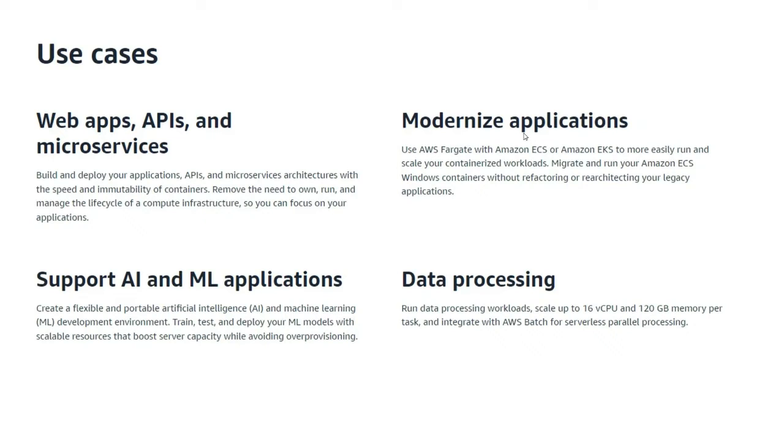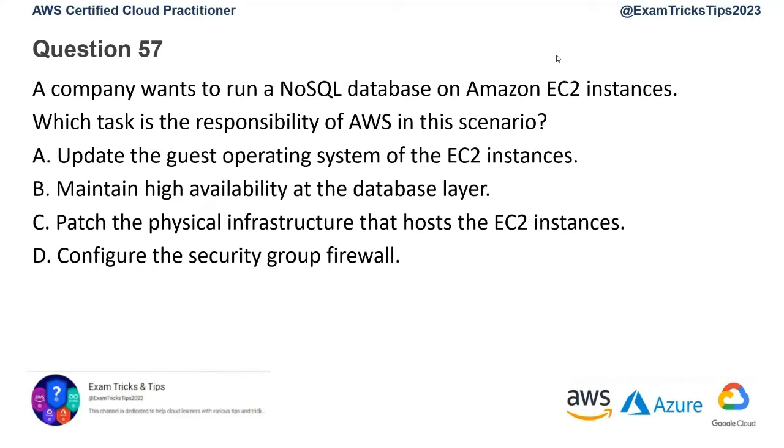From an exam perspective it's straightforward: whenever you have a question around container application virtualization, go for Fargate. Question number 57: A company wants to run a NoSQL database on an Amazon EC2 instance. What is a priority responsibility of AWS in this scenario?